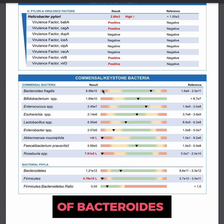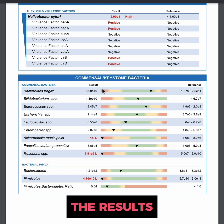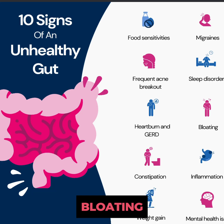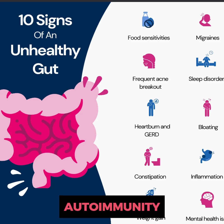Low levels of bacteroides can produce inflammation, and the results of that can be things like inflammatory bowel syndrome, bloating, autoimmunity, and so on.